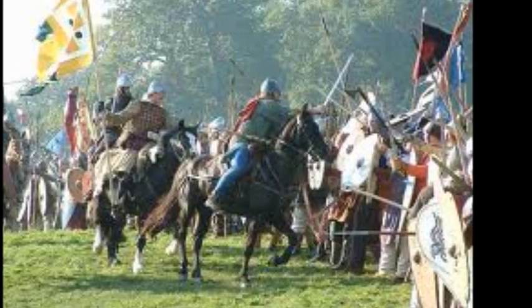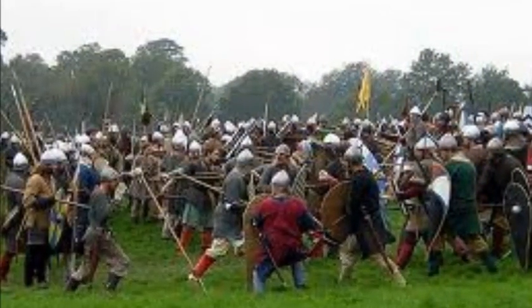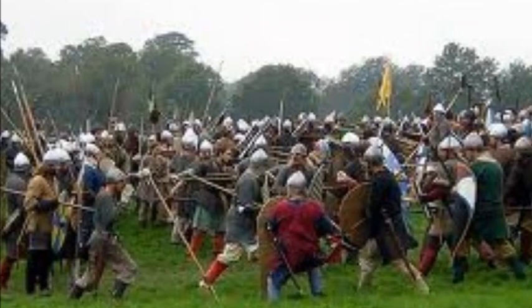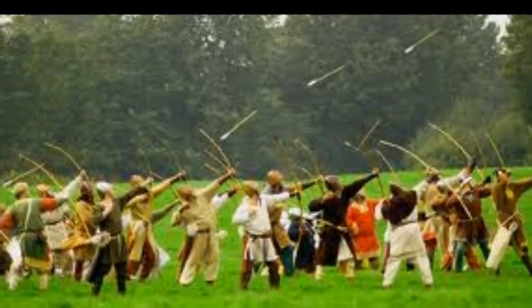Now it just remains for William to force his way up that hill. And while you're waiting, just to remind you, you can see the highlights on BBT1. William's just got one more throw of the dice — would you believe it? He's getting his archers to fire high into the air. The English have to weather the storm.